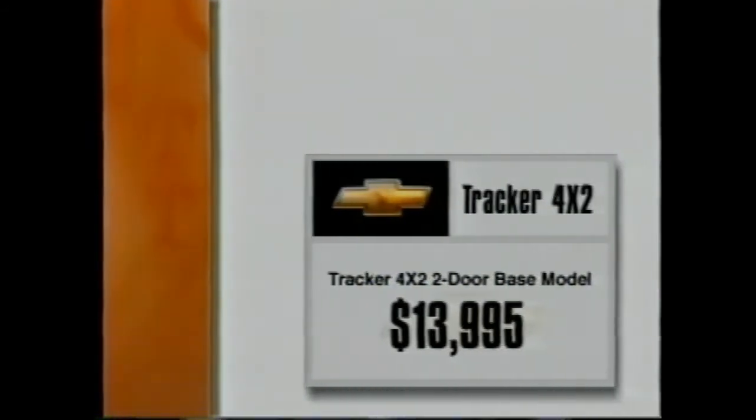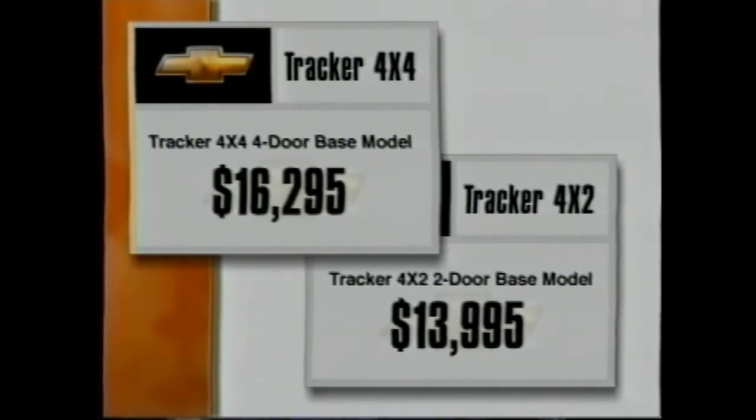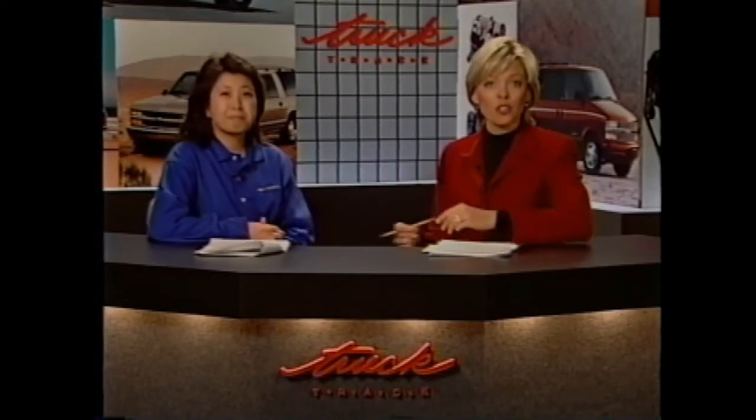The last key point is value. The Tracker is much less than its competition in terms of base price and when comparably equipped. The two-door two-wheel drive begins at about $13,995, and the four-door four-wheel drive starts at $16,295 — popularly equipped about $19,000. It's really a great value for both two-wheel drive and four-wheel drive versions, especially versus the competition. Thank you, Diane.